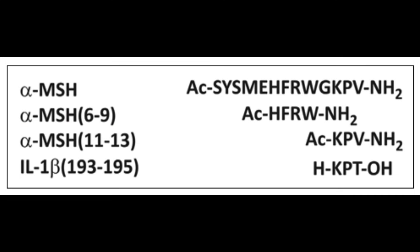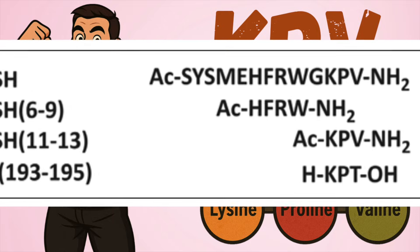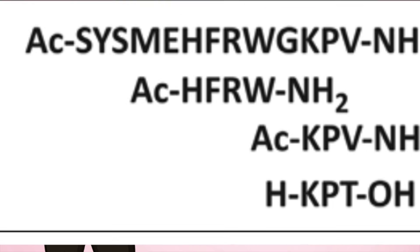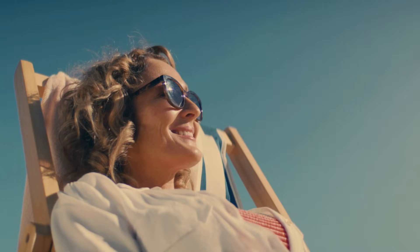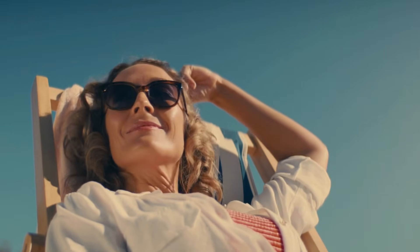Alpha-MSH is the peptide hormone that's served as the basis for development of other melanocortin peptides — melanotan-1, melanotan-2, and PT-141 — whose proposed uses fall more in line with painless light exposures, sun tanning, and libido enhancement respectively.